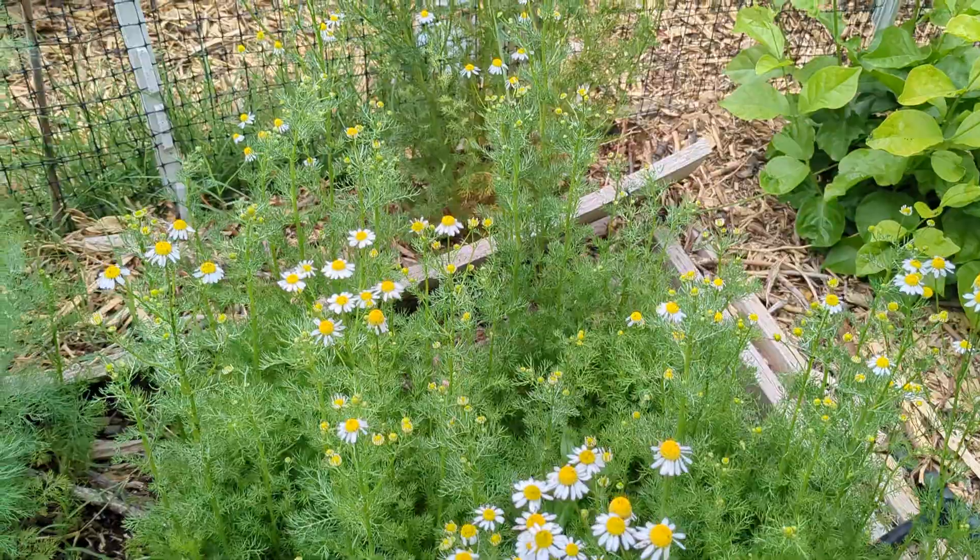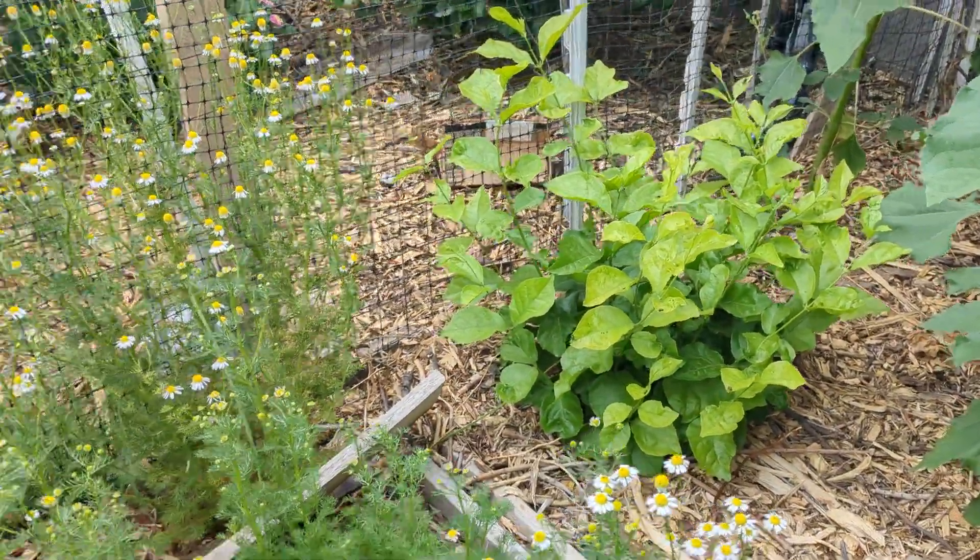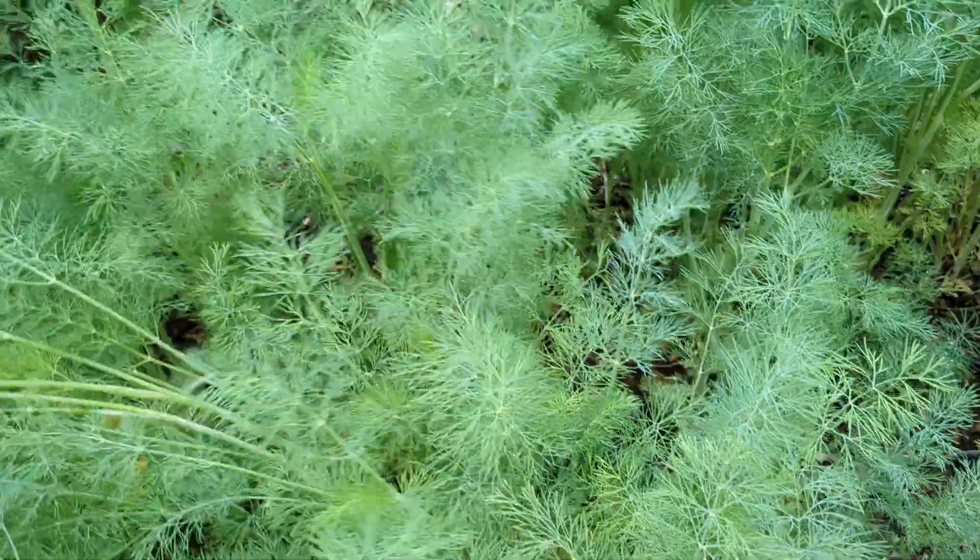We've got chamomile. That right there is jasmine. This is dill.